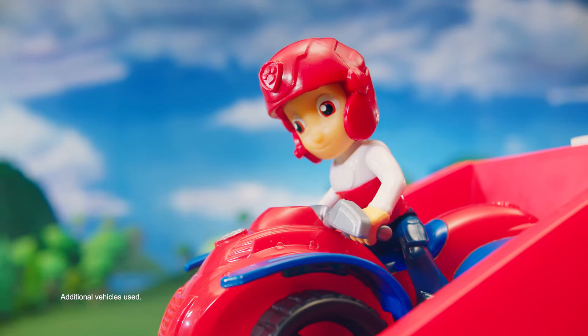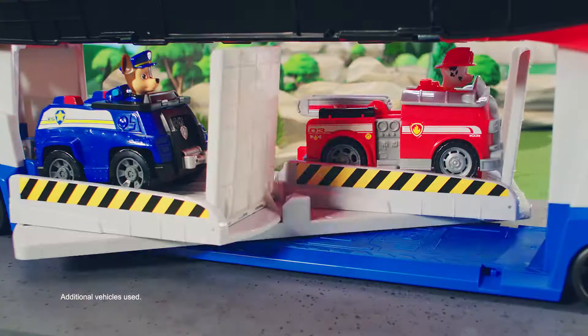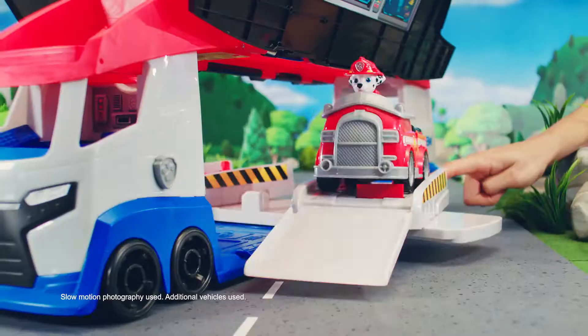And when it's time for action, Adventure Bay needs us. Paw Patroller transform. And double launch. Go, pups, go.